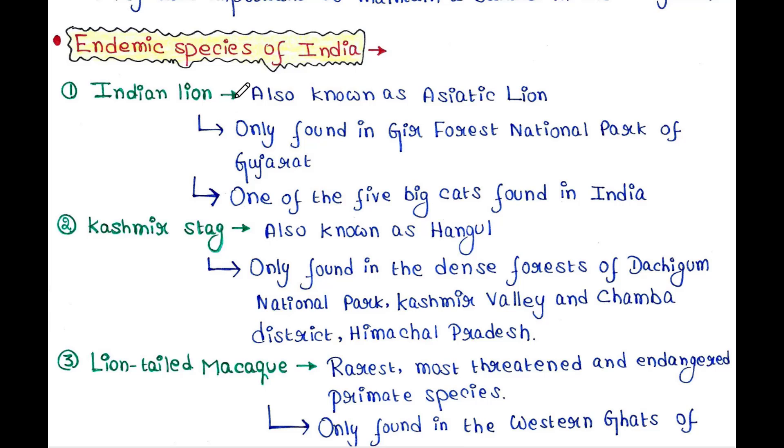Indian Lion, also known as the Asiatic Lion, is only found in Gir Forest National Park of Gujarat. They are one of the five big cats found in India.